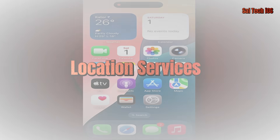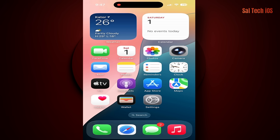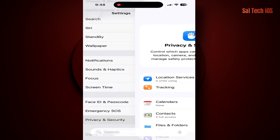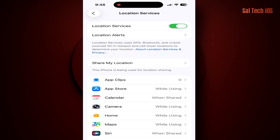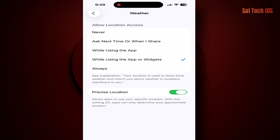2. Location Services. Location services are helpful when using maps or delivery apps, but keeping them on for all apps makes your phone constantly search for GPS signals — one of the biggest battery killers. Solution: Settings > Privacy and Security > Location Services. Set each app to 'While Using the App' only, and for apps that never need your location, choose Never.